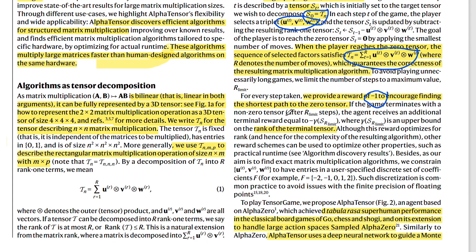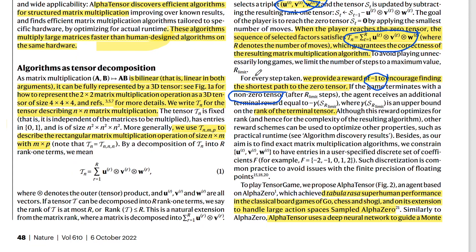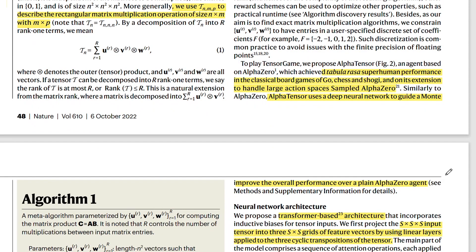Most of the time, the game will terminate with a non-zero tensor — it will not find the correct combination of moves to set the tensor to zero — and there will be an additional negative reward. They set a maximum rank, which is the maximum number of operations performed on the input matrices. AlphaZero achieved superhuman performance on a wide variety of games including Go, Chess, and Shogi, and here they use sampled AlphaZero to deal with the large action space that exists.